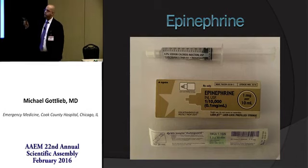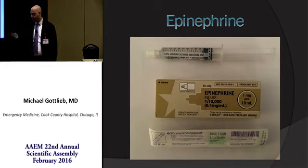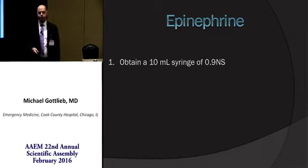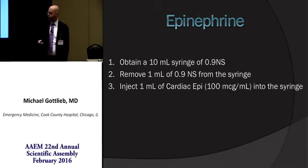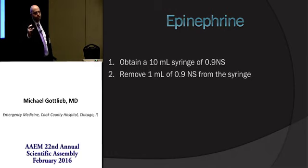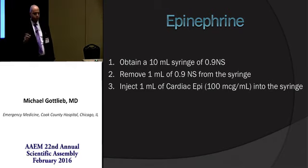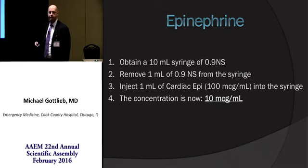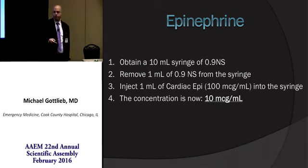Super easy to make. You need a syringe, normal saline, an ampule of cardiac epinephrine, and a catheter or needle for transfer. Take your 10 mL syringe of normal saline, remove 1 mL so you have 9 mLs with 1 mL of empty space available. Inject 1 mL of cardiac epinephrine into the syringe and shake it really well to make sure it distributes. Now your concentration is 10 micrograms per mL. Give 0.5 to 2 mLs — 5 to 20 micrograms — every one to five minutes, titrating to effect.